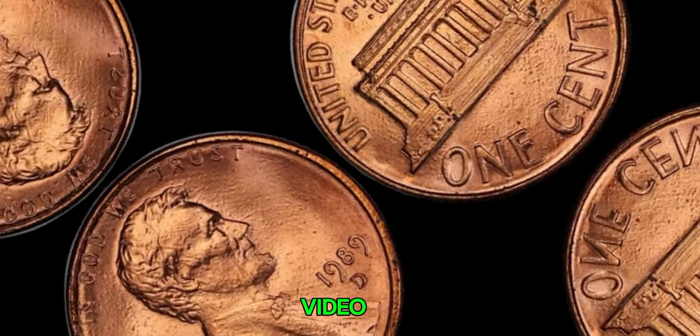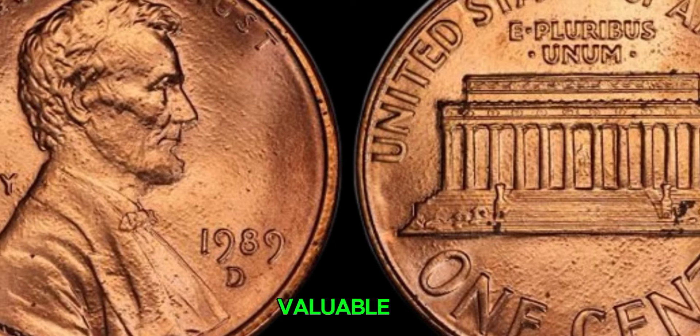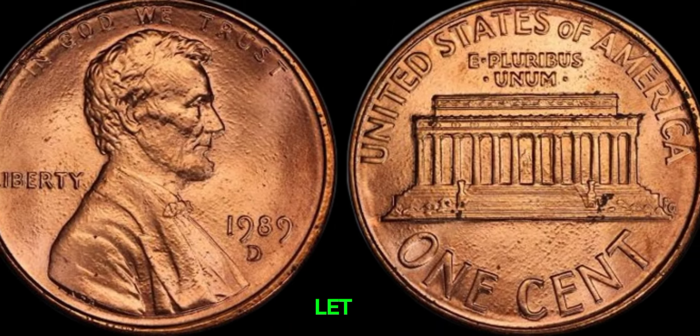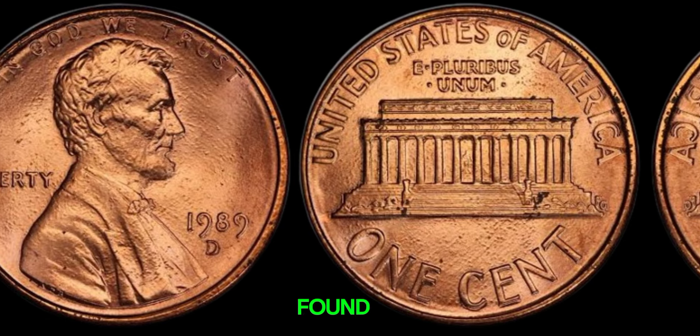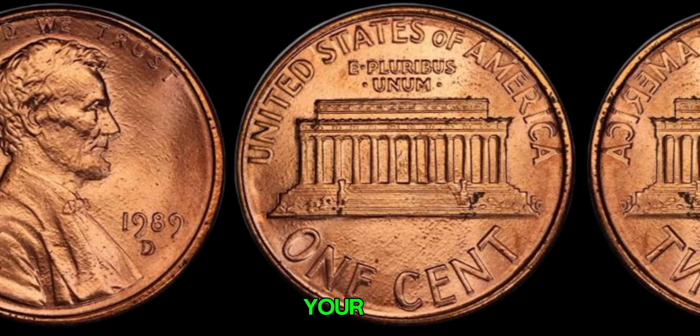That's all for today's video. Have you ever found a valuable coin in your collection? Let us know in the comments below. Don't forget to like this video if you found it helpful and share it with your friends who might have a hidden treasure in their pocket change.